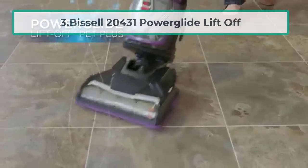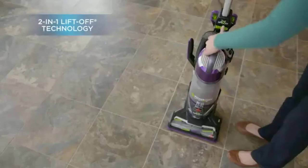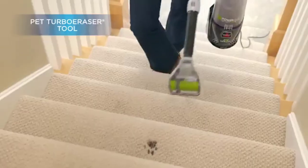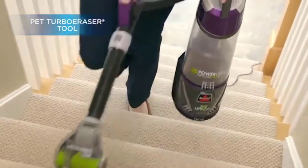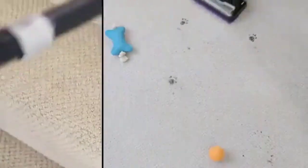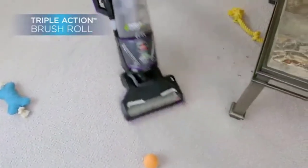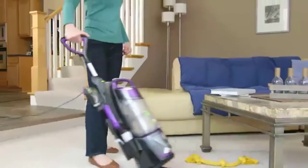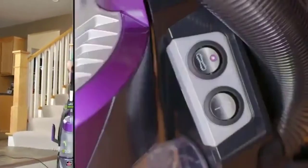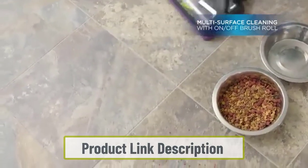At number three: the Bissell 20431 PowerGlide LiftOff. A lot of standard upright vacuums do not typically offer the ability to be taken apart easily to clean things other than floors. To clean furniture or upholstery, you need to work with side tools, extensions, or attachments, which can be frustrating. Bissell's LiftOff PowerGlide fixes this issue by essentially being two vacuums in one — you can use it as a normal upright vacuum, or remove the body and use that as its own canister-type vacuum for furniture.